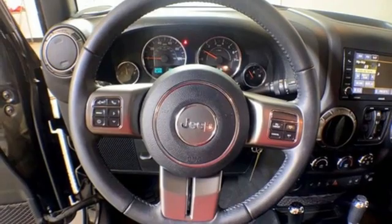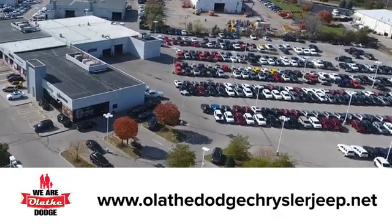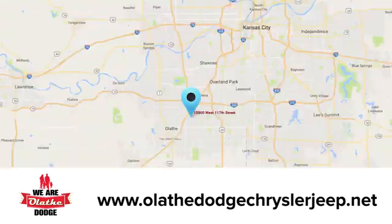You'll never know till you try. Test drive it today. At Olathe Dodge Chrysler Jeep Ram, we have an incredible inventory of new and pre-owned vehicles to choose from. Stop in and see us today.